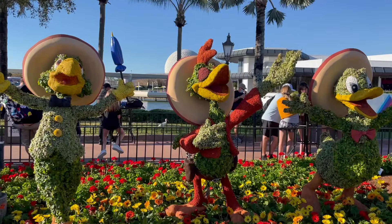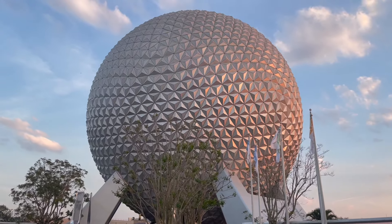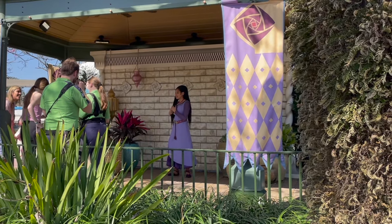I'm not going to show where every single topiary is today, but there are some new ones you need to know about. Over in Guardians of the Galaxy, we're going to have Baby Groot there for the first time. We're also going to have some Coco friends over in Mexico, where the Three Caballeros topiary used to be. And greeting guests at the front of the park will be a giant Wish-themed topiary with Asha and some of her friends.